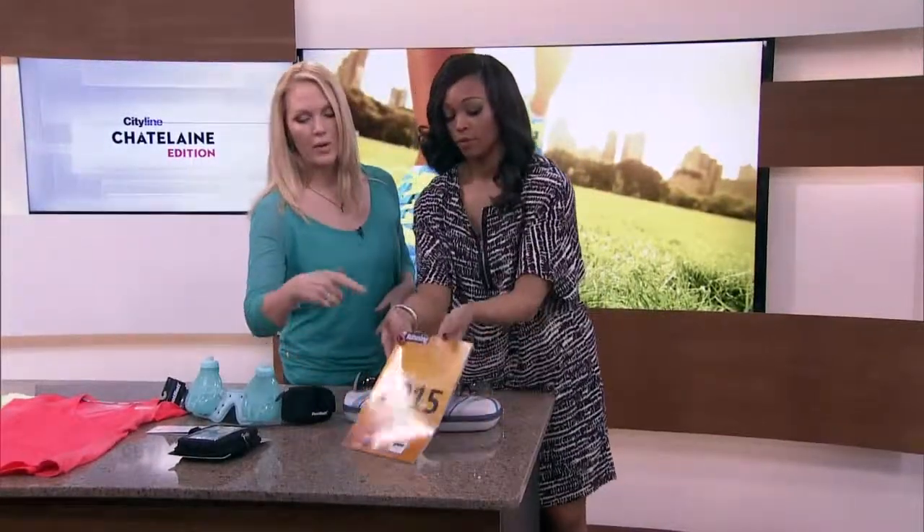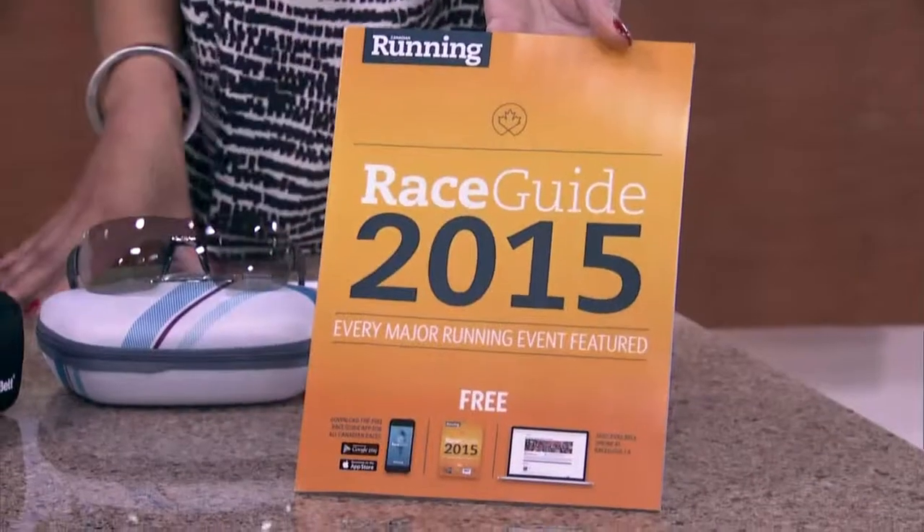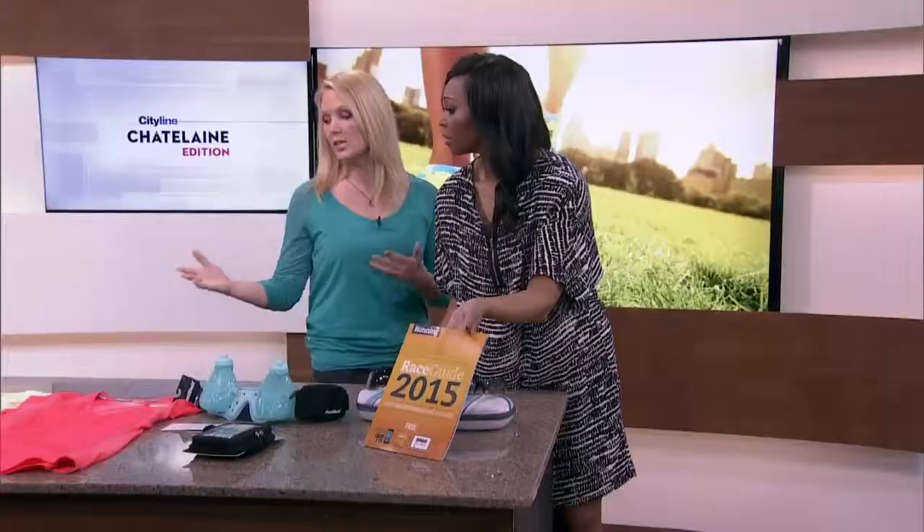And finally, our race guide. This is all from the Running Room — they have a race guide for this year with all your dates, so you're ready to go. Let's talk about some of the exercises we might want to try to get the body all limbered up.